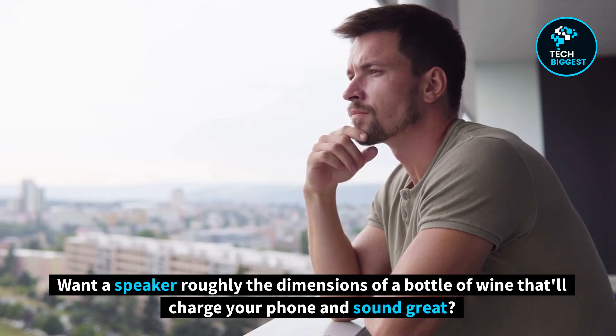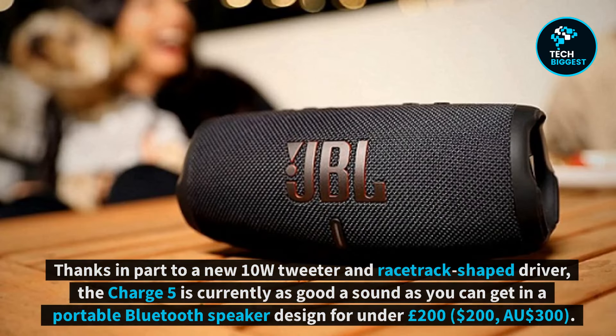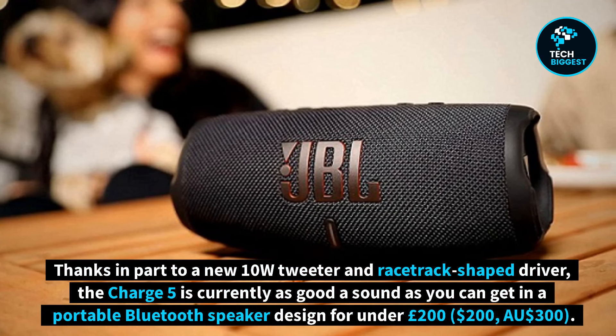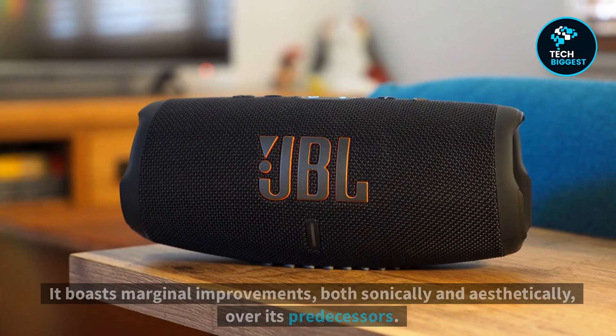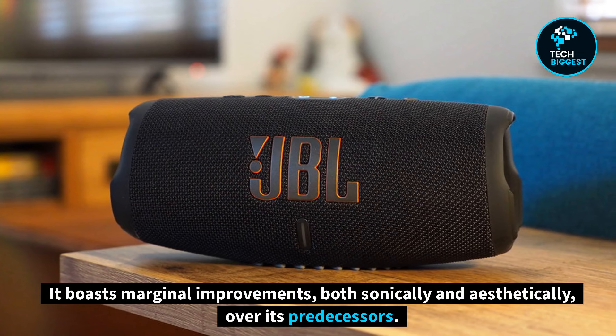Want a speaker roughly the dimensions of a bottle of wine that'll charge your phone and sound great? You've found it. Thanks in part to a new 10-watt tweeter and racetrack-shaped driver, the Charge 5 is currently as good a sound as you can get in a portable Bluetooth speaker designed for under £200, $200, or $300 Australian. It boasts marginal improvements, both sonically and aesthetically, over its predecessors.